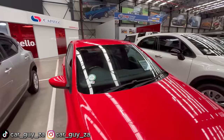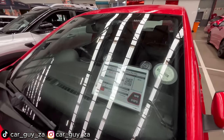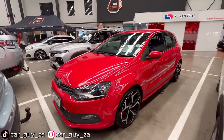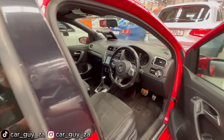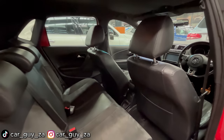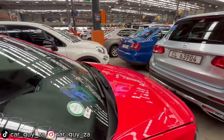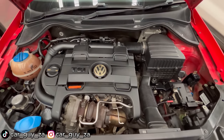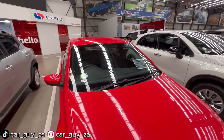The Polo GTI looks beautiful with its R-Line rims, especially in red — it has 140,000 kilometers and is going for 115,000 rand. It has a seven-speed automatic DSG gearbox with paddle shifters behind the steering wheel. Here is your 1.4-liter supercharged and turbocharged motor. When it comes to drag racing it's all about the driver, so let me know in the comments which car is quicker.